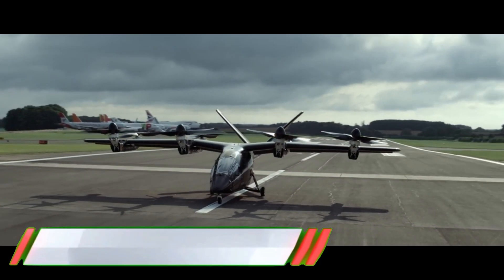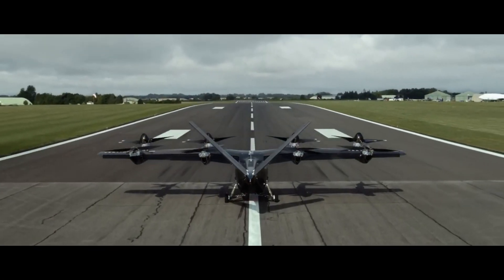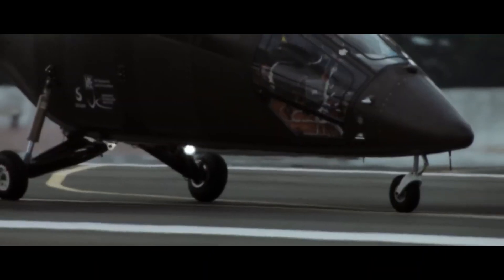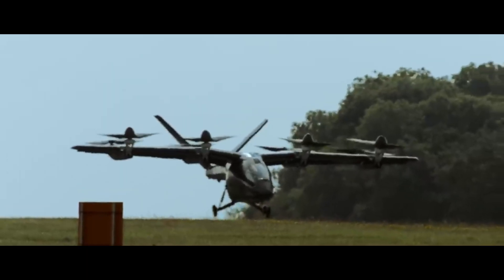Vertical Aerospace's Thrustborne Flight Initiative represents a groundbreaking step in urban air mobility, showcasing innovative electric vertical takeoff and landing (eVTOL) aircraft designed to transform urban transportation.